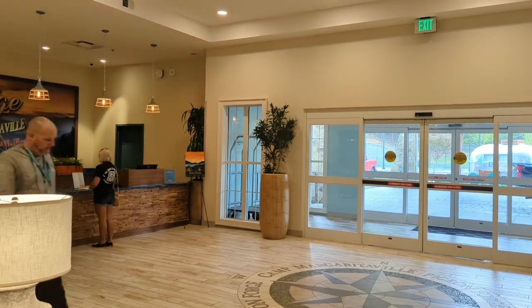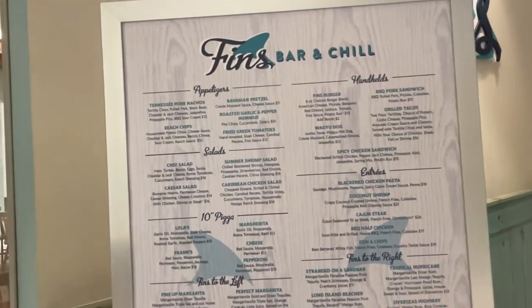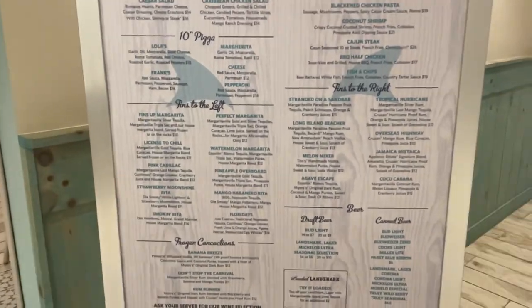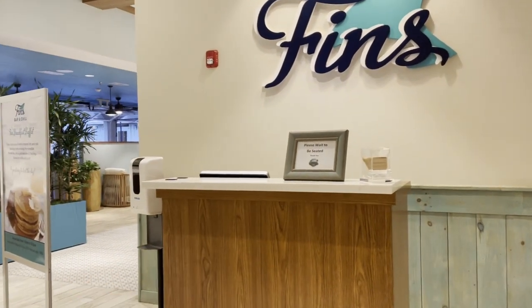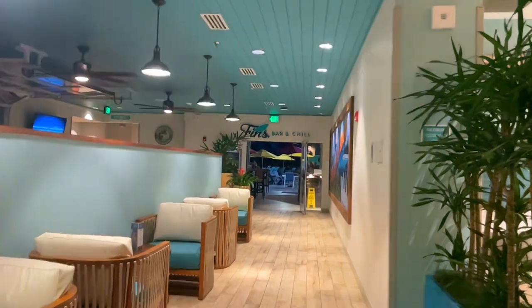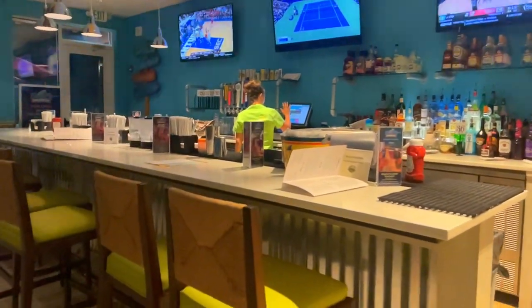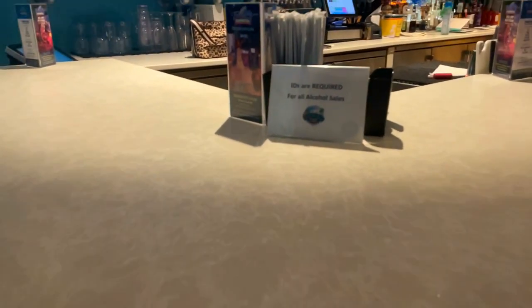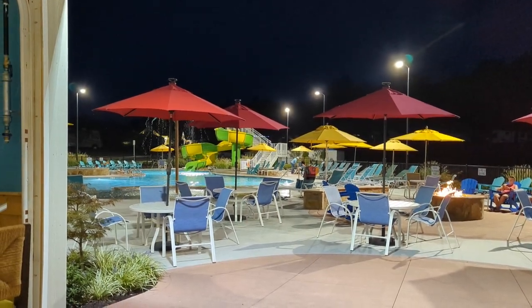Right here in the lobby, across from the check-in desk, is Finn's Bar and Chill, which is their bar and grill. Here's a quick look at the menu — they have appetizers, handhelds, salads, entrees, pizzas, and a pretty extensive alcoholic menu. There is a hostess up front, but you can also order food and drinks from the bar. I did ask — you are allowed to carry your alcoholic beverages all around the property, though you do need to stay on property. It would be an awesome idea to grab a drink and head out to the pool.